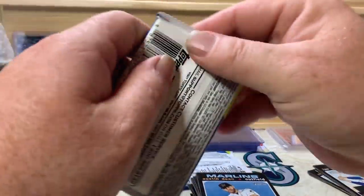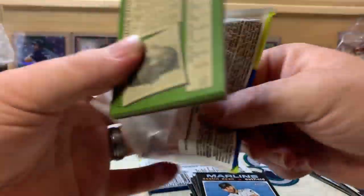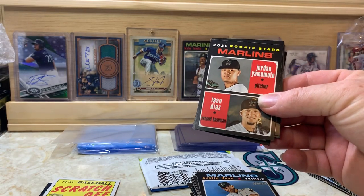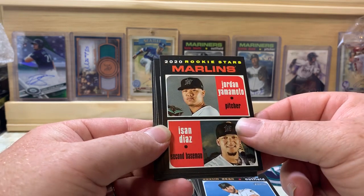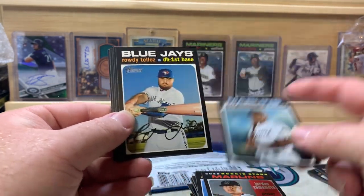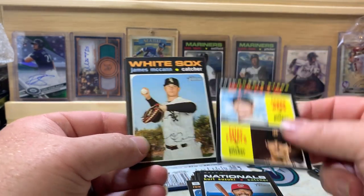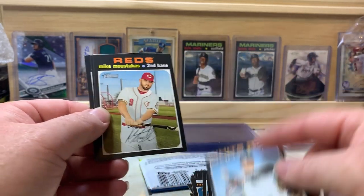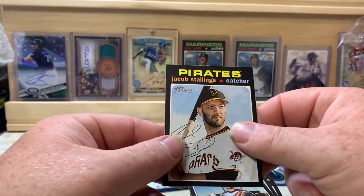Two packs left — kind of a short video today, hope you guys have enjoyed it so far. Make sure you hit that subscribe button if you haven't already, and hit that thumbs up button below the video. We got Jordan Yamamoto and Héctor Díaz for the Marlins rookie stars, Harold Ramírez, Rowdy Tellez, Kurt Suzuki, Logan Webb, Tyler Rogers rookie stars for the Giants, James McCann, Mike Moustakas, Merrill Kelly, and Jacob Stallings.